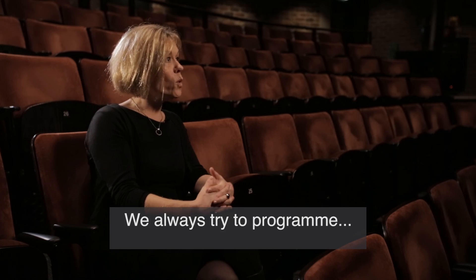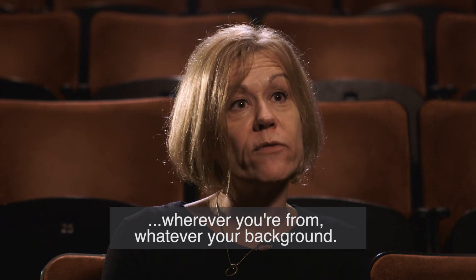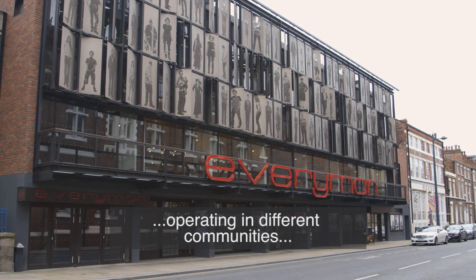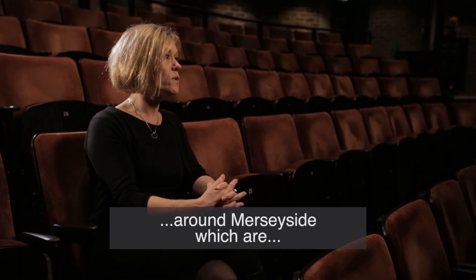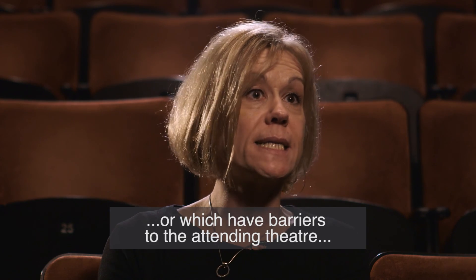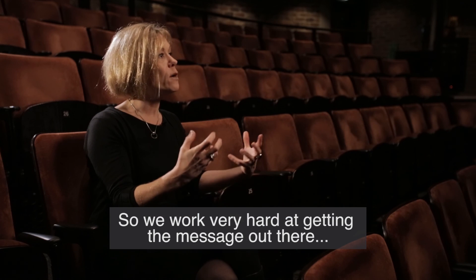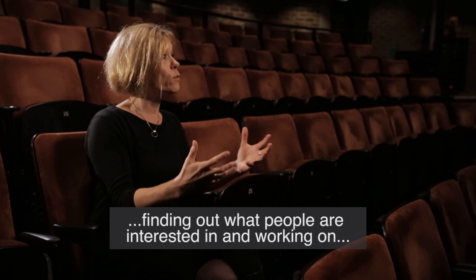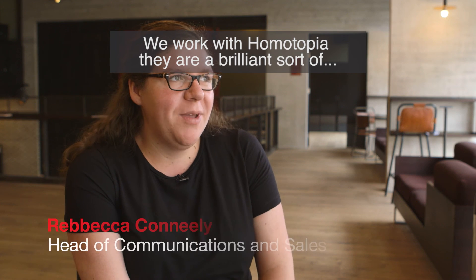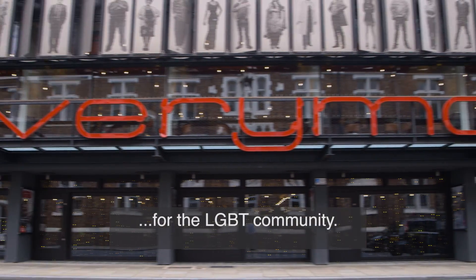We always try to programme work that will appeal to a wide range of people — work that creates joy, whoever you are, wherever you're from, whatever your background. We have a very extensive programme of community engagement, with a lot of projects operating in different communities around Merseyside, in the more disadvantaged areas of the city, or which have barriers to attending theatre and might not have historically felt that theatre was for them. We've worked with Homotopia, who are a brilliant resource in the city in terms of arts for the LGBT community.